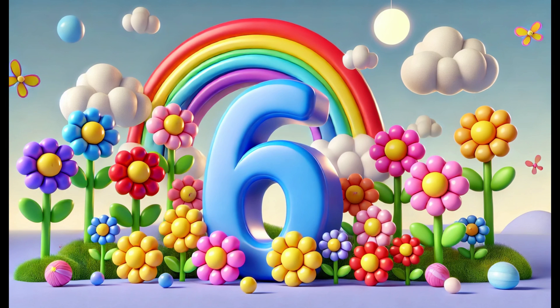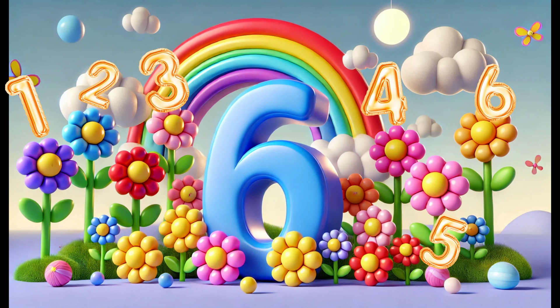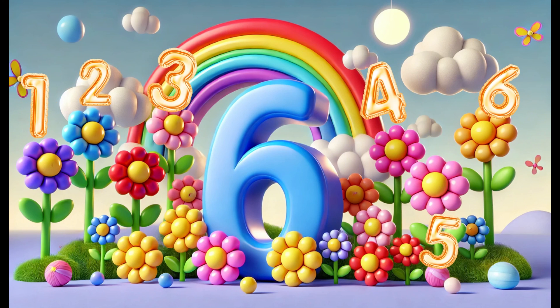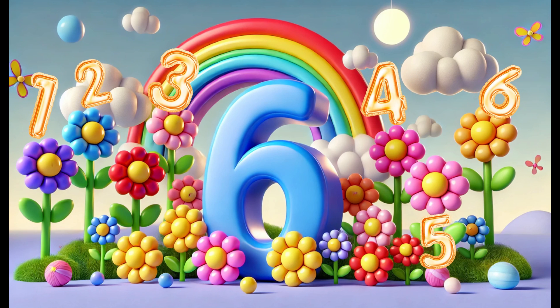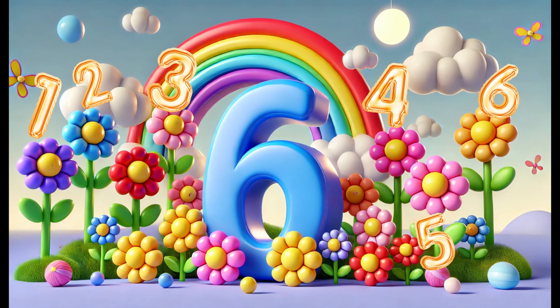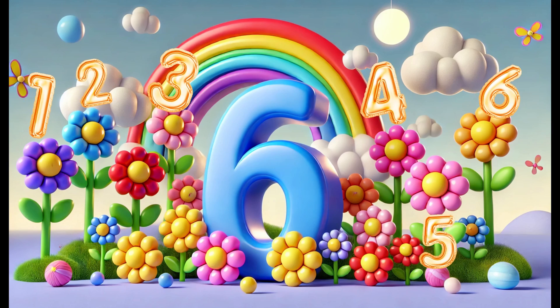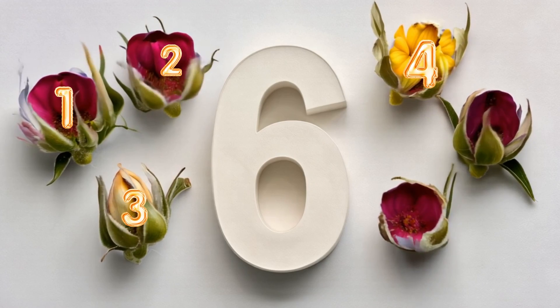Number six! Now we've got the number six. Look at these six colorful flowers. Let's count them together: one, two, three, four, five, six. The number six is more than five but still easy to count. Six can be found in places like six spots on a dice or six petals on a flower. It's a fun number because it's just the right amount for so many things.